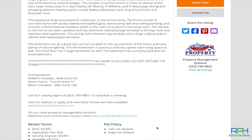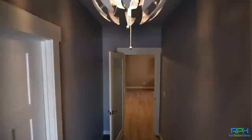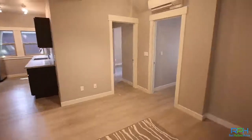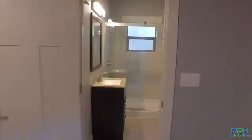From that point, you can schedule a showing for that home if it is vacant. If it is not a vacant property, you can definitely contact us and we can get you into the home after talking with the tenants first and schedule a showing that way.